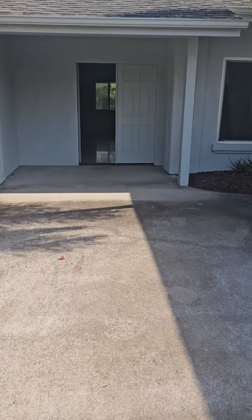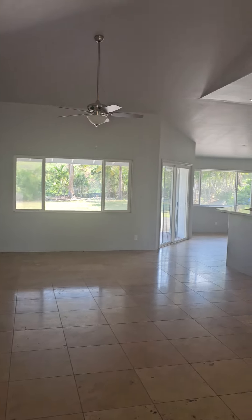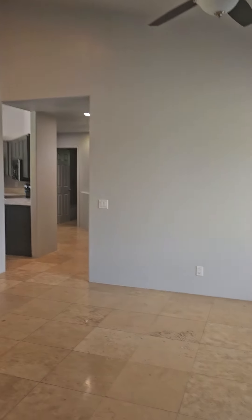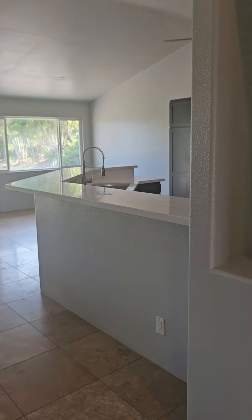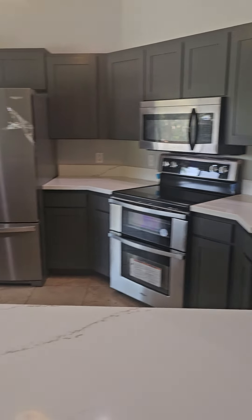Let's go take a look inside. It's got travertine tile throughout and high ceilings. Looks like they just did some fresh paint inside, new appliances in the kitchen, what looks like new cabinets, and some new countertops.